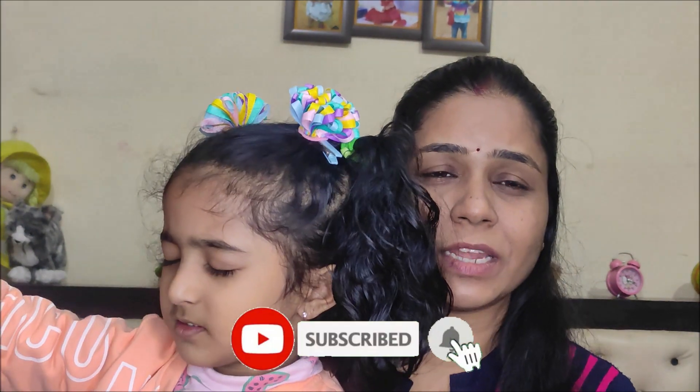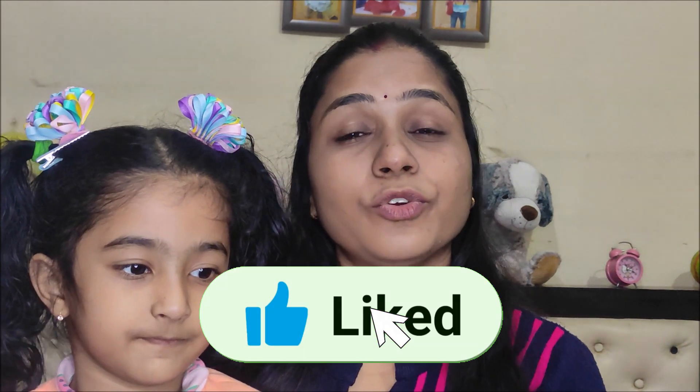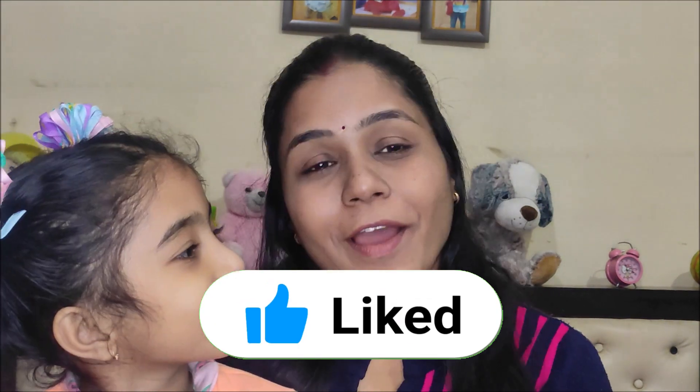To watch those videos, subscribe to our channel and click on the bell icon so that you get notifications of our videos. If you like this video, press the like button — YouTube Baba will be very happy — and please share it with your parents.